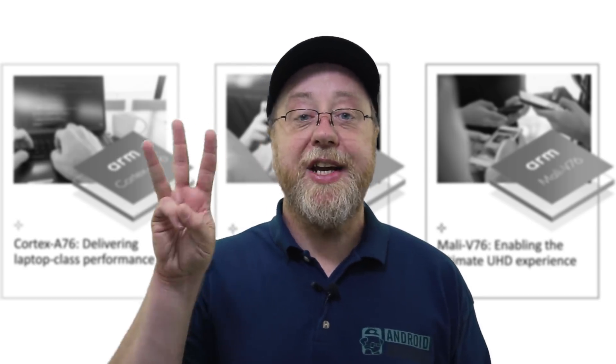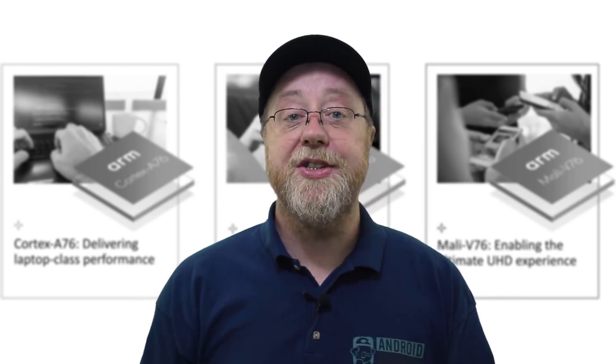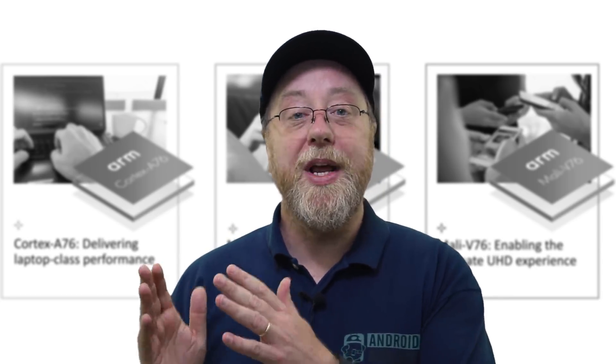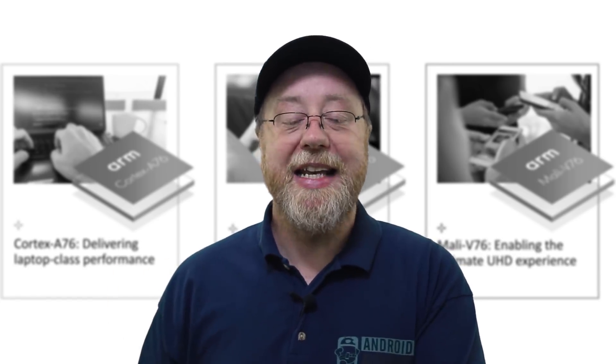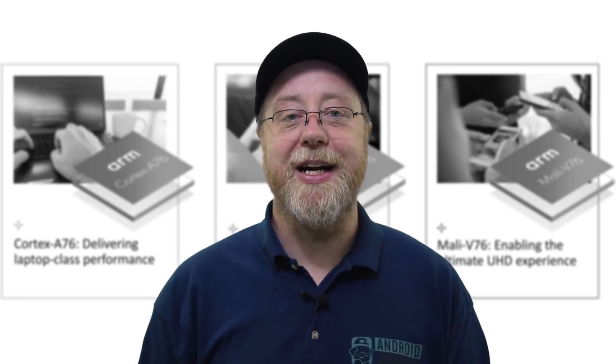In summary, these three announcements are key for the devices we're going to be using in 2019 and beyond. Not only are we going to see smartphones with better performance, better GPU, and better video decoding, we're going to see Windows ARM-based laptops with better performance, brilliant battery life, better GPU, and better video decoding. The next 18 months to two years are going to be very exciting in the mobile area. You'll see platforms coming out in 2019 using the A76 CPU along with this GPU.